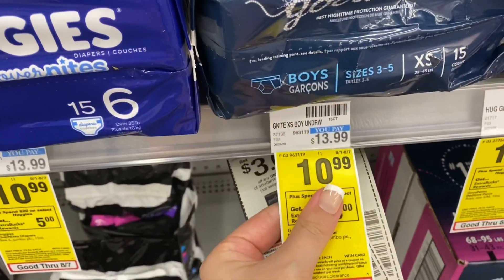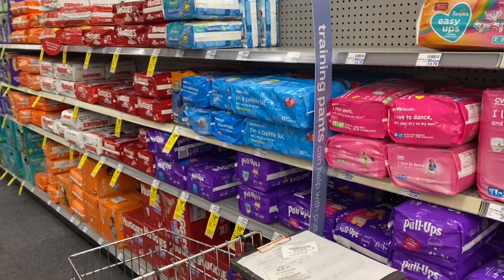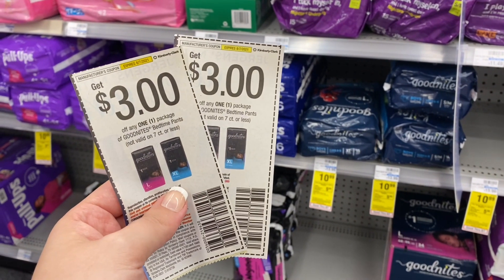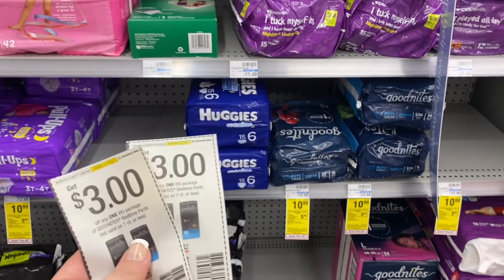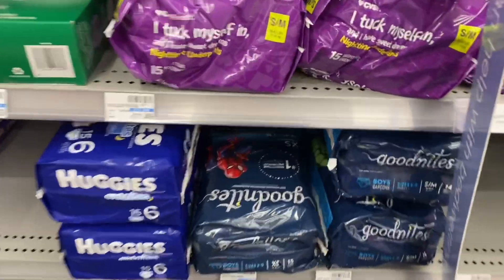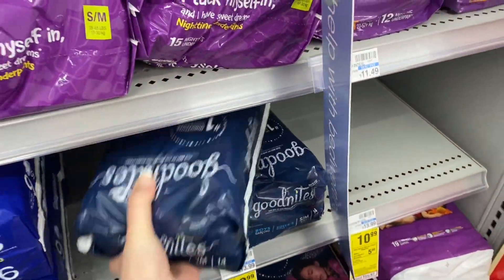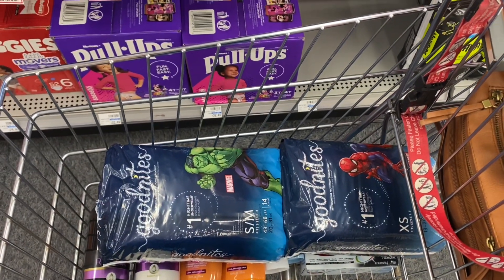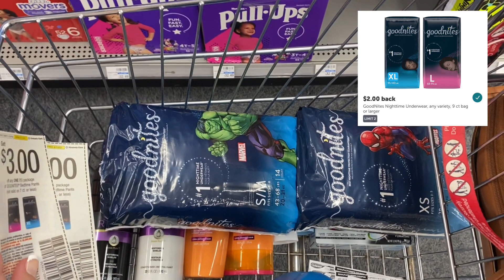Next up we're grabbing Huggies Good Nights, on sale for $10.99 with a spend $20 get back a $5 extra buck offer. It also includes regular Pull-Ups and diapers, but Good Nights are a better deal because we have an Ibotta rebate. I'm grabbing two for $21.98. We have $3 off paper coupons from a SmartSource insert and a CRT on my CVS app for $2 off two Huggies. After the $2 off 2 CRT and both $3 coupons, you pay $13.98, earn back a $5 extra buck for spending $20, and then $2 on Ibotta for each pack — making your final cost $4.98 for both, or $2.49 each.